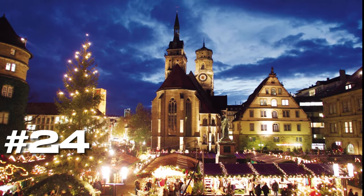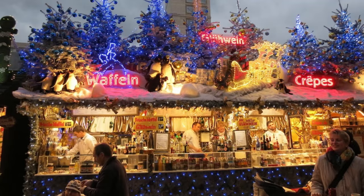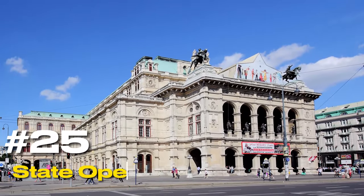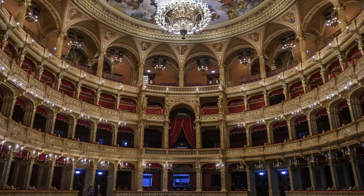At number twenty-four, we have the Stuttgart Christmas Market. One of the oldest in Europe, this market transforms the city into a winter wonderland, complete with hundreds of stalls and a skating rink. At number twenty-five, we have the State Opera House. Known for its world-class performances, this venue is a must-visit for anyone interested in the performing arts.